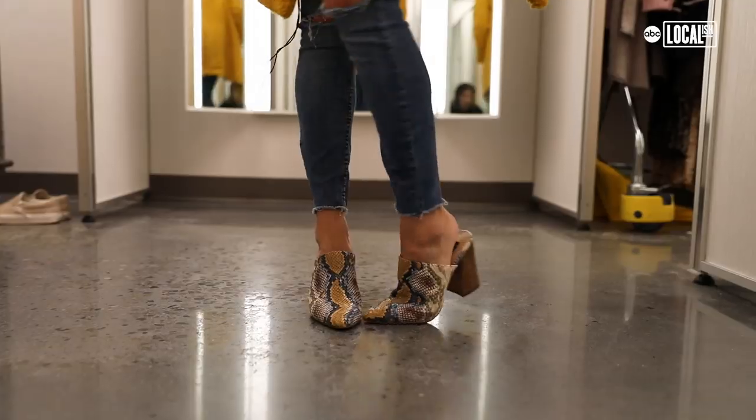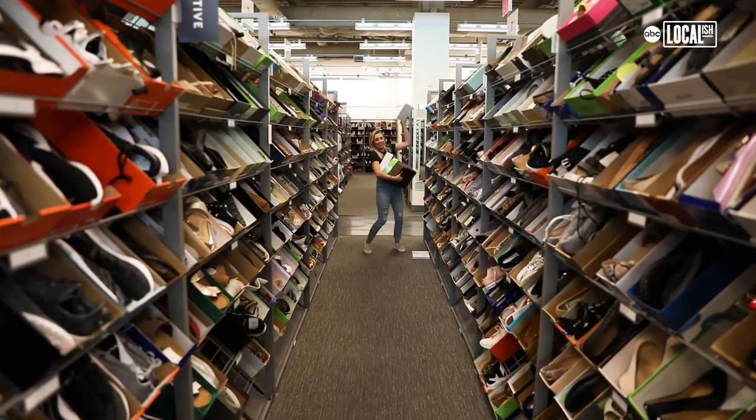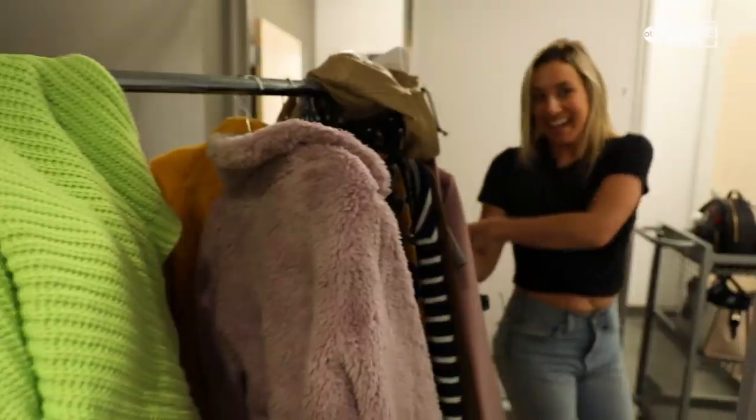Hey guys, it's Jo, and next up in the Glam Lab, we are breaking down this year's fall fashion trends. We are at Nordstrom Rack in Staten Island — they actually recently opened, so I am going to grab a ton of the trends and try them on.